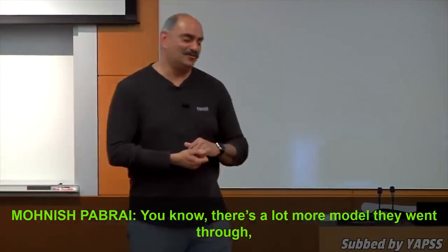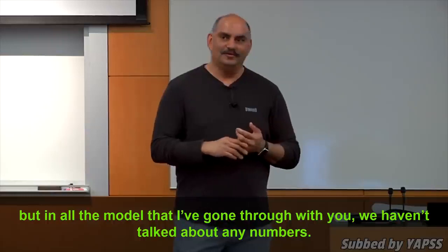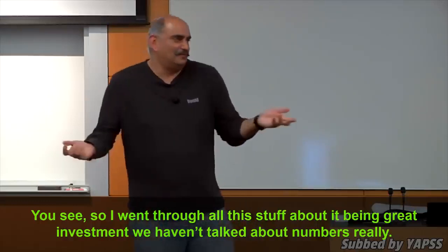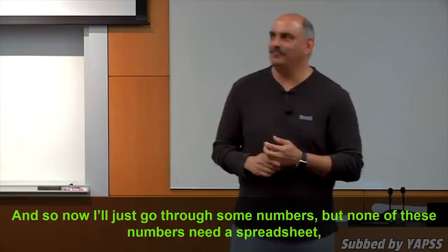There are a lot more models they went through. But in all the models I've gone through with you, we haven't talked about any numbers. So I went through all this stuff about it being a great investment and we haven't really talked about numbers. Now I'll just go through some numbers.